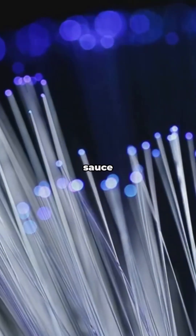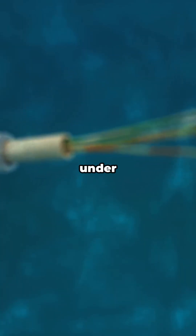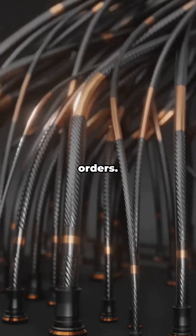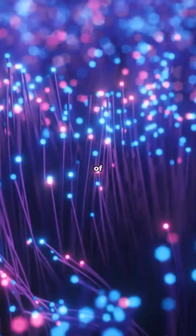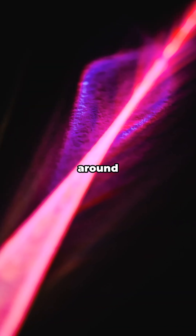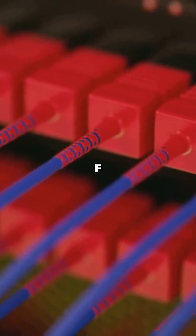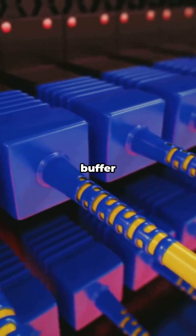Because Erbium is the secret sauce behind the backbone of the internet. Fiber optic cables — those glass highways under streets and oceans — use faint pulses of light to carry your TikToks, emails, and late-night pizza orders. Light fades over long distances. Enter Erbium: dope a tiny bit into the glass, blast it with a pump laser, and it amplifies signals around 1550 nanometers, the sweet spot where glass is most transparent. That's called an EDFA — Erbium Doped Fiber Amplifier — and it's why your stream doesn't buffer halfway to New York.